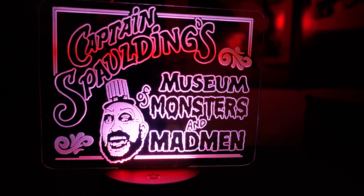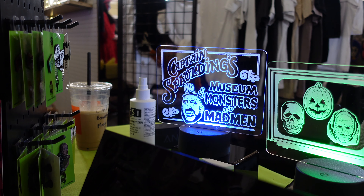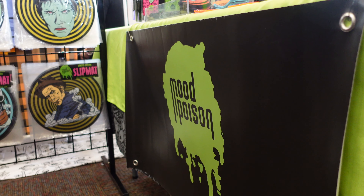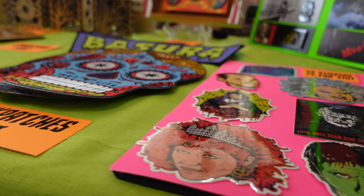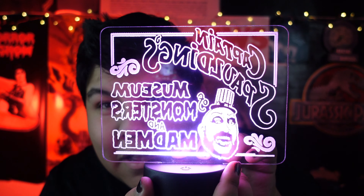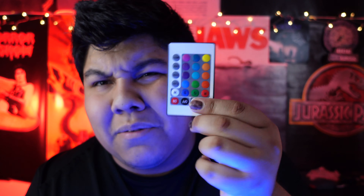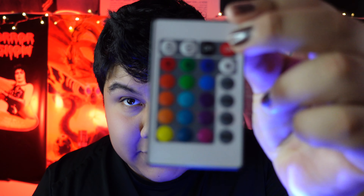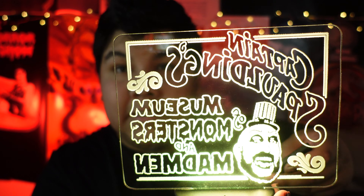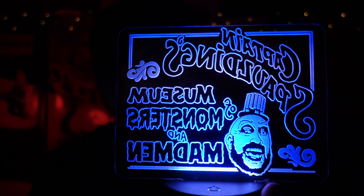The next thing I got is this really cool Captain Spaulding Museum of Monsters and Madness LED sign. It's a little flimsy, but it was $25 and honestly I've been looking for an LED light exactly like this on Amazon for the past month. I literally saw it within the first 15 minutes at Midsommar Scream and purchased it. It is the best $25 I've ever spent. It lights up and comes with a remote — you can set it to flash, strobe, fade, or smooth, and adjust the brightness too.